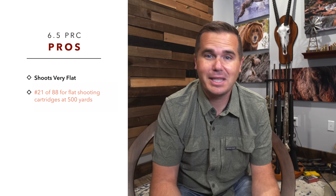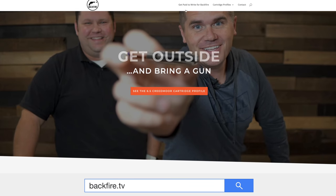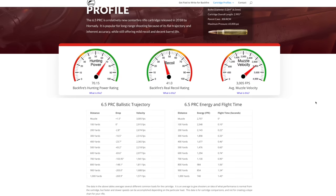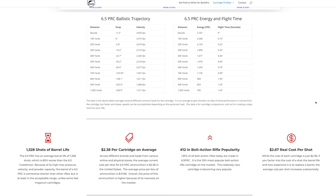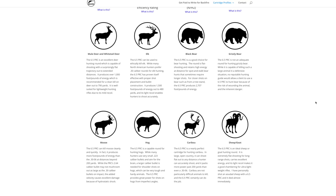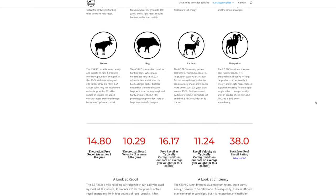It's not quite the laser beam that some other cartridges are. If you're new to the channel, go to backfire.tv and look up the cartridge profile for the 6.5 PRC — there's an amazing resource there with every imaginable number you could want to know. We look at many different loads and find average drop and average foot-pounds of energy, so you can get a real apples-to-apples comparison. Number 21 out of 88 for flat shooting is really, really good.